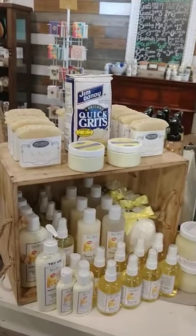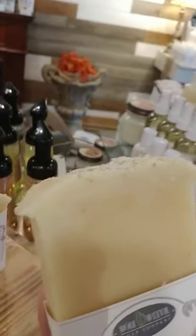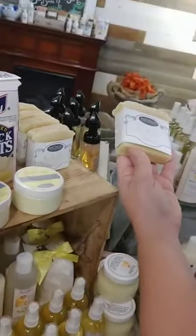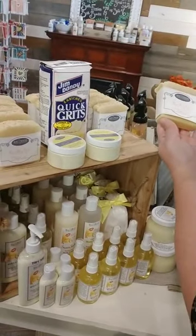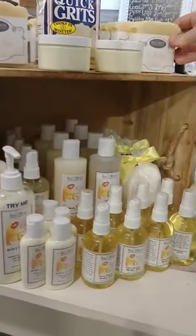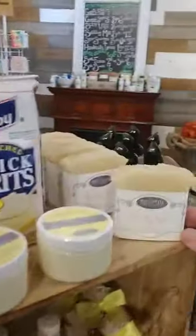Last but not least, we have Kiss My Grits — one we've been doing for years. It has true grits in it, so it is definitely exfoliating. It's kind of a lemon scent with a little punch of floral. For those who don't like floral, don't let that scare you — most people ask me what scent it is because they can't quite pinpoint it. They know it's lemon but can't figure out the other part, and they're surprised when I say floral. It's a very nice combination, and a great gift for someone you'd love to tell to Kiss Your Grits.